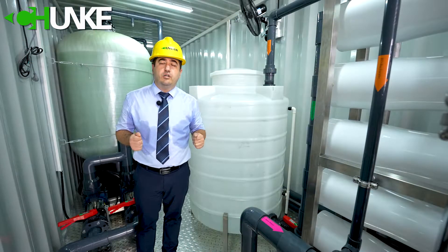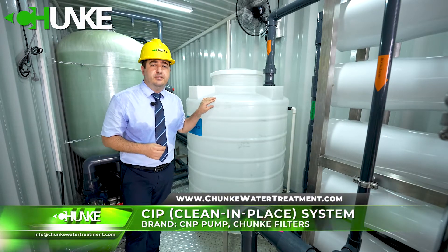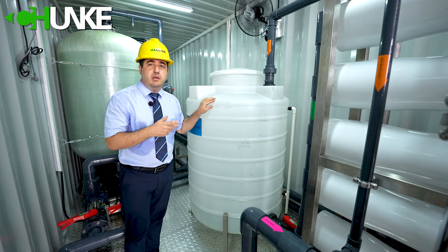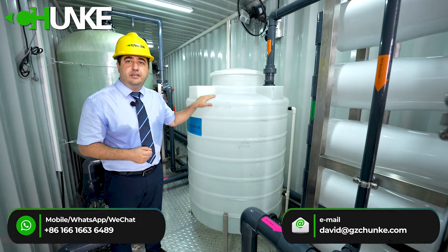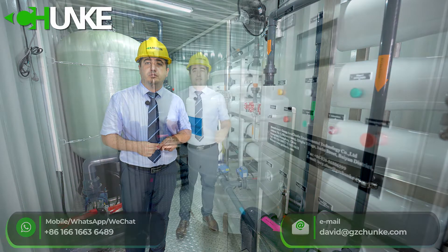Most of our brackish water desalination systems we prefer to use CIP — Clean In Place system. CIP automatically washes your membrane in the membrane housing. In this system we use a 1000 liter tank for cleaning purposes, and the system also has a feeding pump and cartridge filter housing.